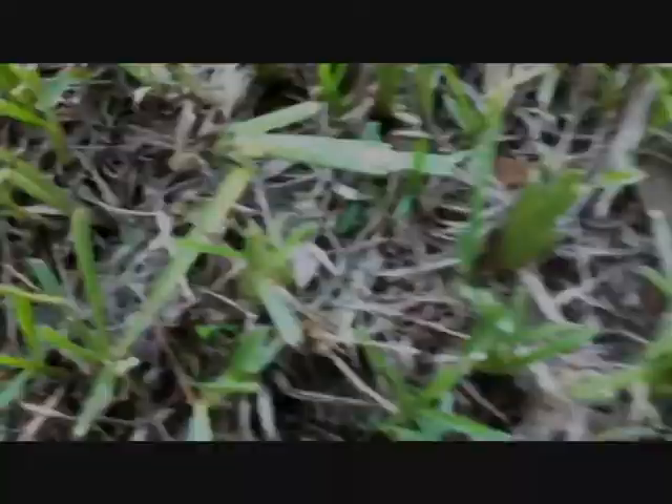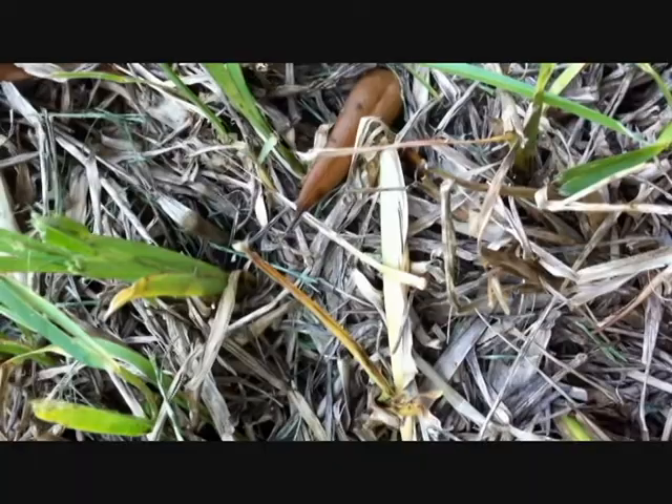This lawn was resodded only six weeks prior to these shots being taken. This infestation was particularly severe — it was so bad in fact that you could easily see the chinch bugs wandering around the lawn. The more mature the chinch bug, the more pronounced the white markings on its back.